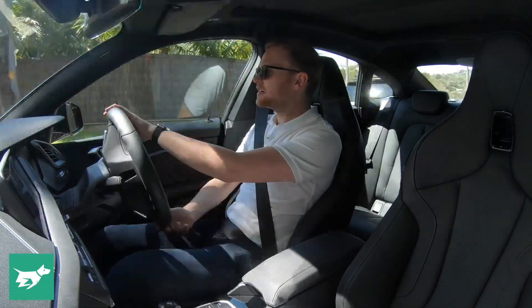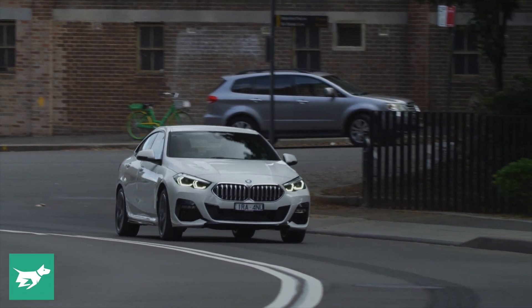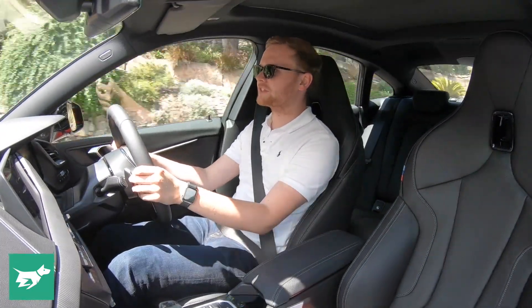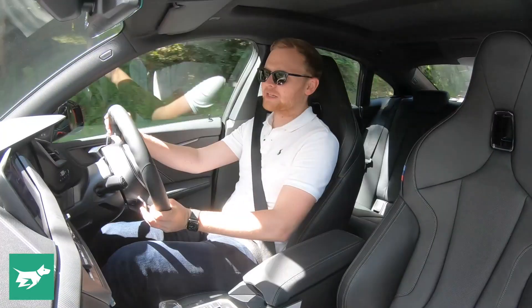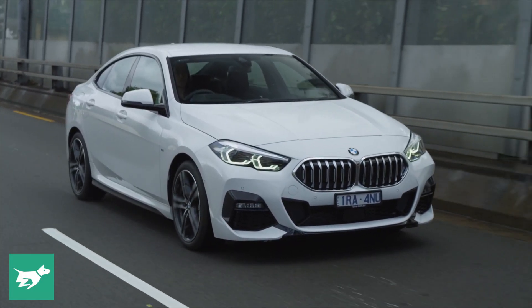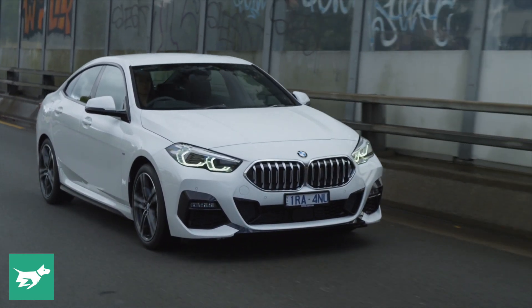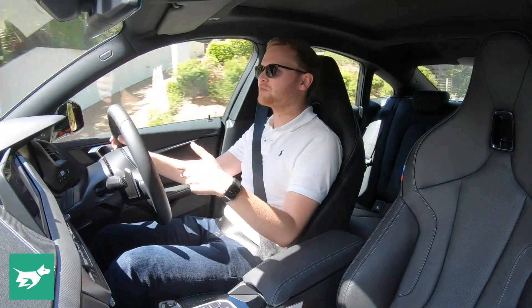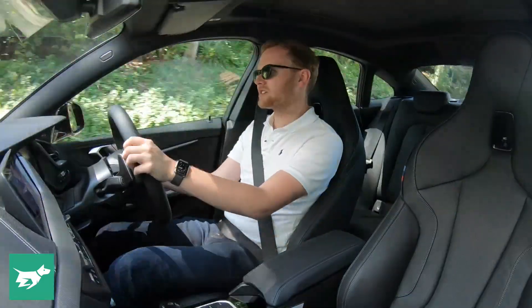The base model, the 218i, is a really charming little 1.5-litre turbocharged three-cylinder petrol. Three cylinders might not sound like much, but in BMW's application that engine really punches above its weight — it's a lovely little thing producing 103 kilowatts of power and 220 newton metres of torque, and trust me, that is more than enough. For most people, the 218i gets the job done; it's a really cheerful and characterful thing with a thrummy engine note and pretty nice dynamics. However, it is paired to a seven-speed dual-clutch automatic gearbox, which is fine, but in the previous 1 Series that same engine was paired to a torque converter auto, which was better — so it's a slight step back in terms of the gearbox, just in urban running.